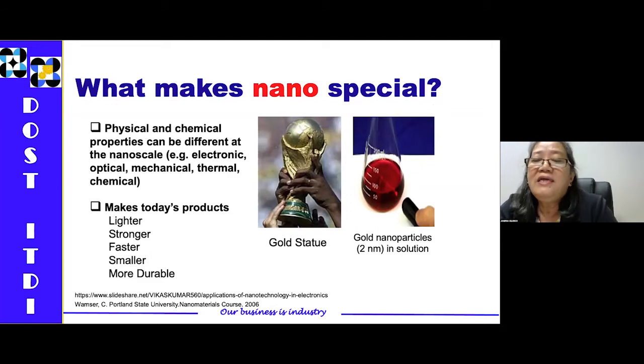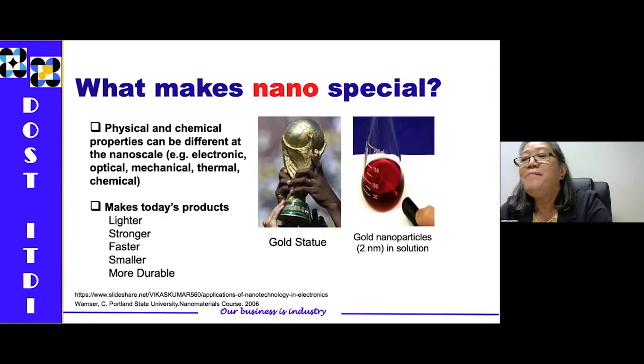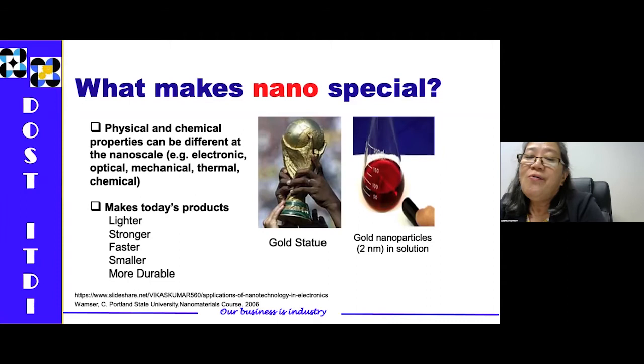Nanomaterials have physical and chemical properties that can be different at the nanoscale — in their electronic, optical, mechanical, thermal, and chemical properties. For example, if you have gold that is not at nanoscale, gold is yellowish. But once processed into nano size, the gold color becomes red. When you make materials into nano size, it makes your product lighter, stronger, faster, smaller, and more durable.